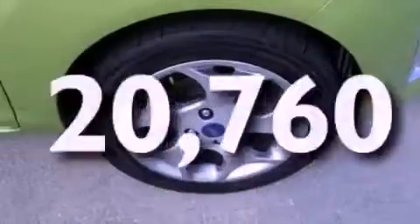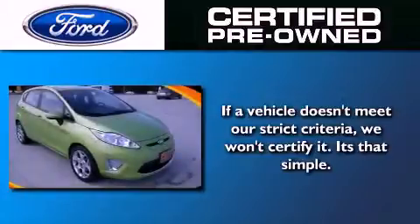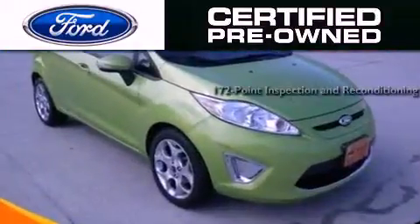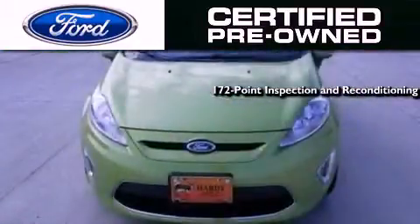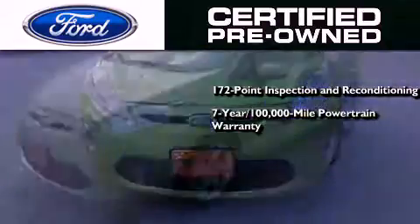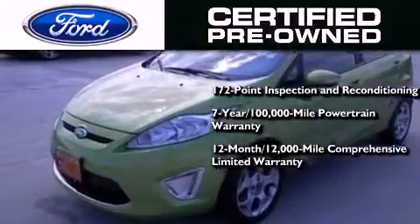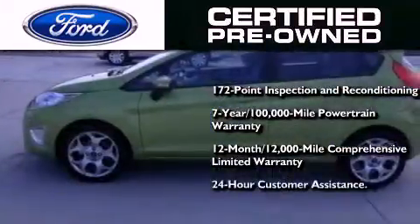This vehicle has fewer than 21,000 miles on the odometer. The Ford pre-owned certification includes a 172-point inspection and reconditioning process, a 7-year, 100,000-mile powertrain limited warranty, and a 12-month, 12,000-mile comprehensive limited warranty.